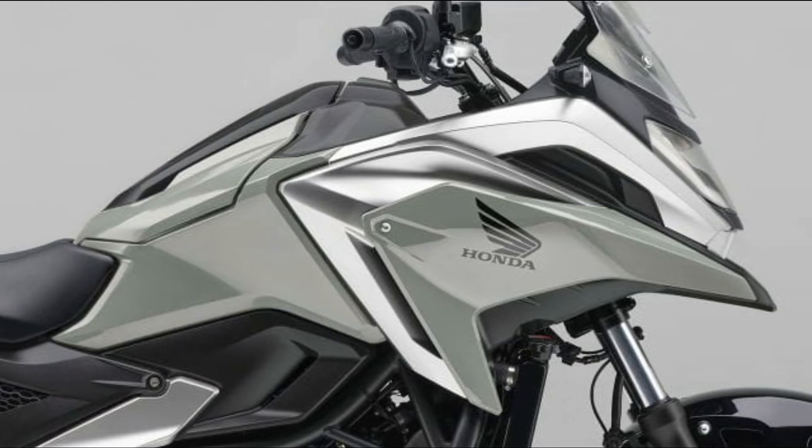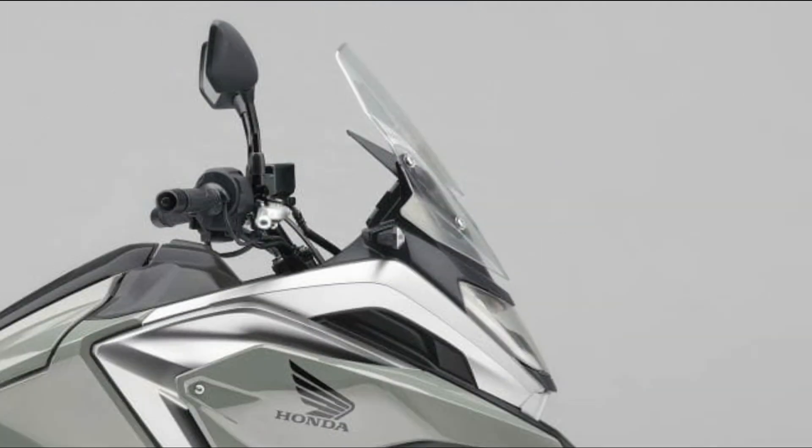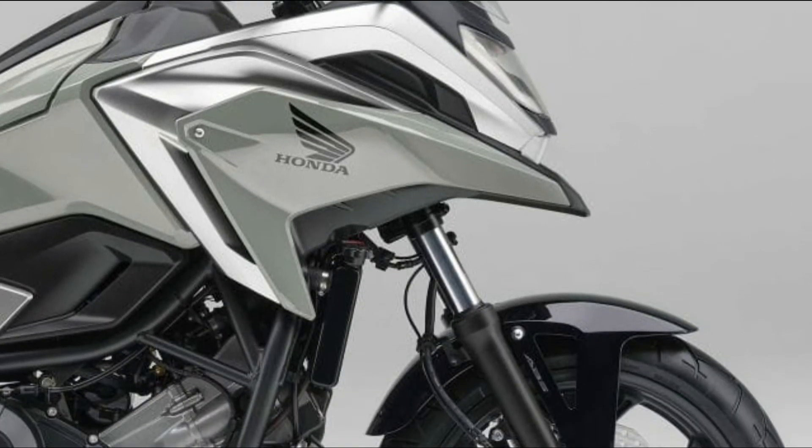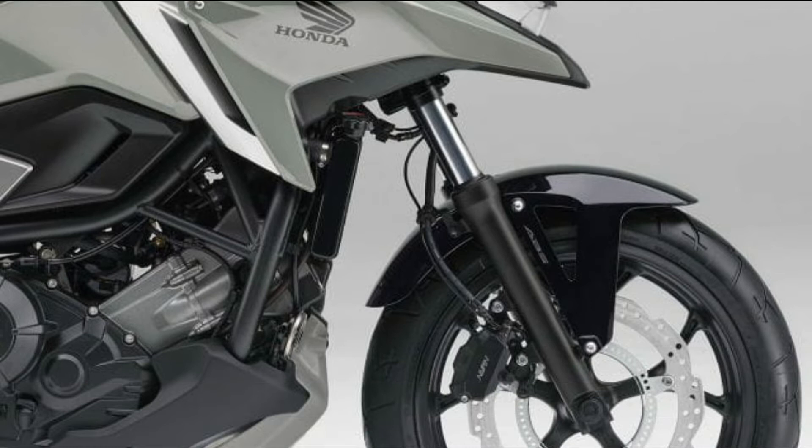The color variations of the NC750X and NC750X dual-clutch transmission will be updated and released on January 19th, 2023.